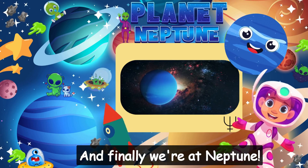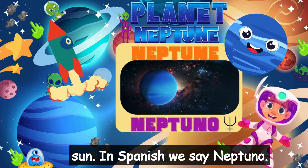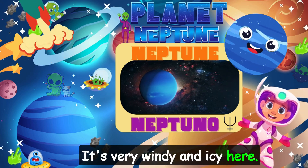And finally, we're at Neptune, the farthest planet from the Sun. In Spanish, we say Neptuno. It's very windy and icy here.